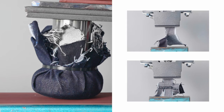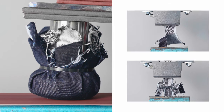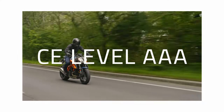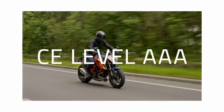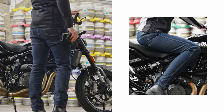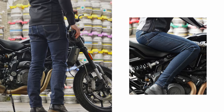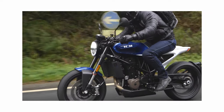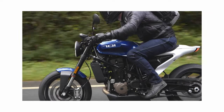They've also been rigorously tested for abrasion resistance, tear strength, seam strength, and ergonomics, and reach CE level AAA — the highest rating available, normally reserved for leather race suits. All of this makes the Shield jeans the ultimate highly protective single-layer jean. No trade-offs, just jeans perfectly engineered for motorcycling.